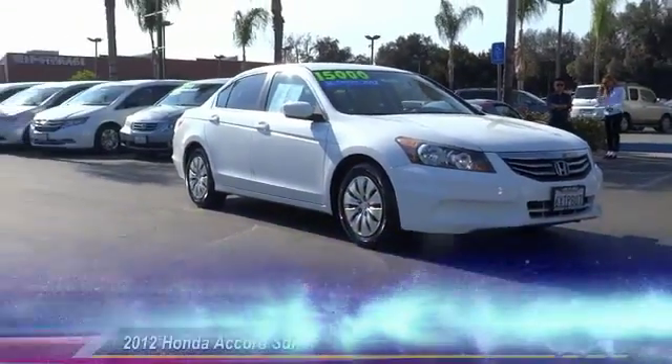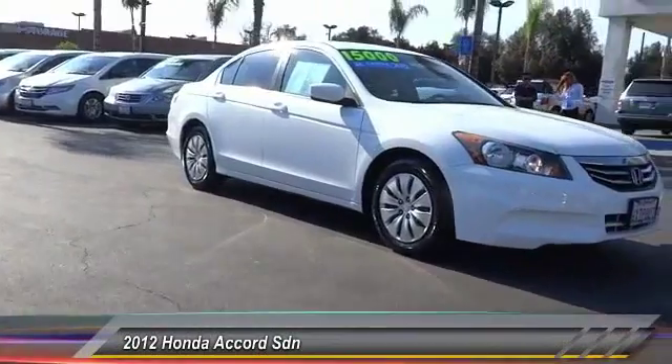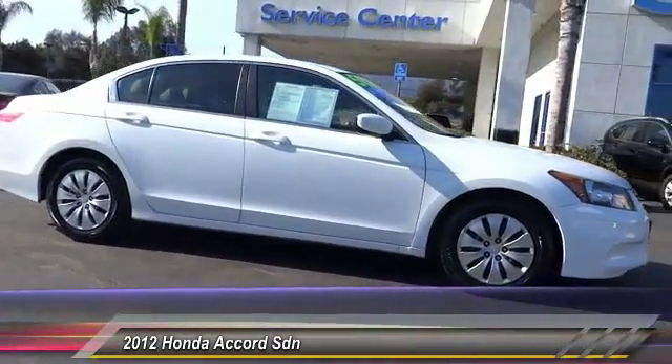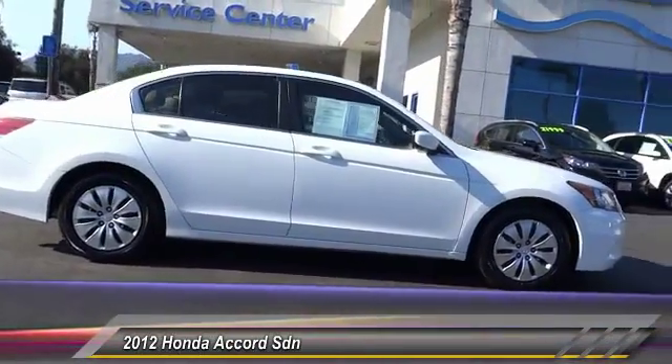The 2012 Accord: ingeniously simple, yet overflowing with luxury and technological creativity. All that and more in the Accord.